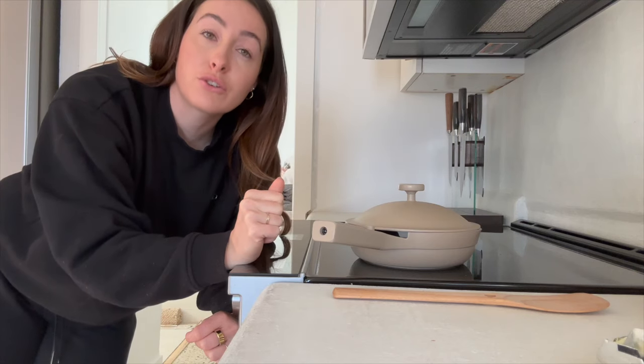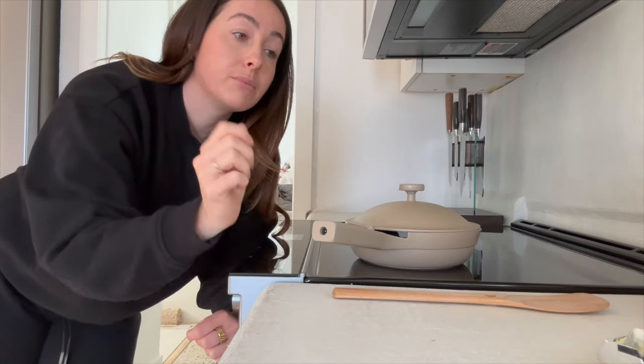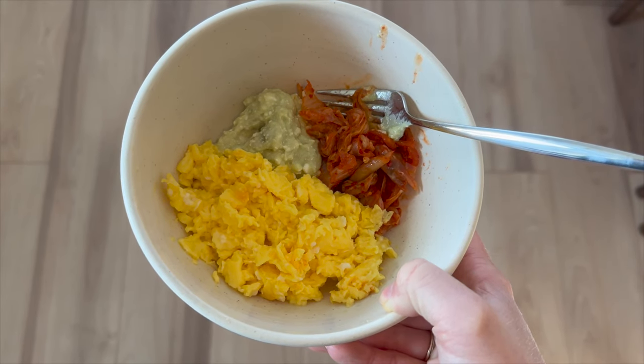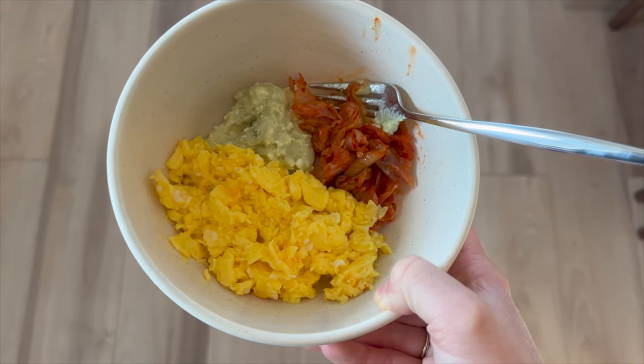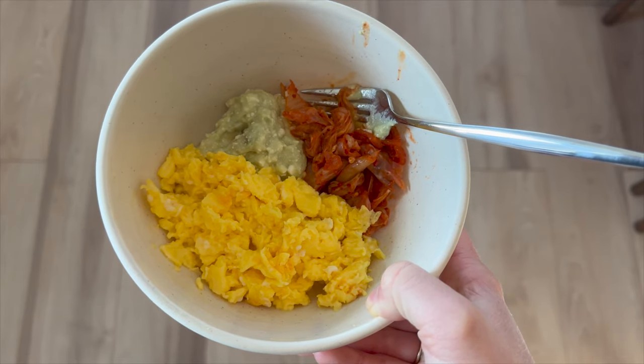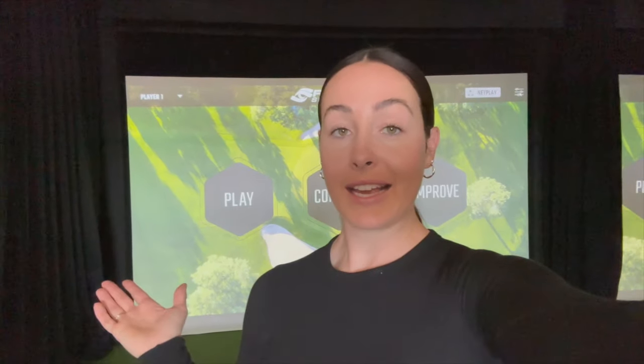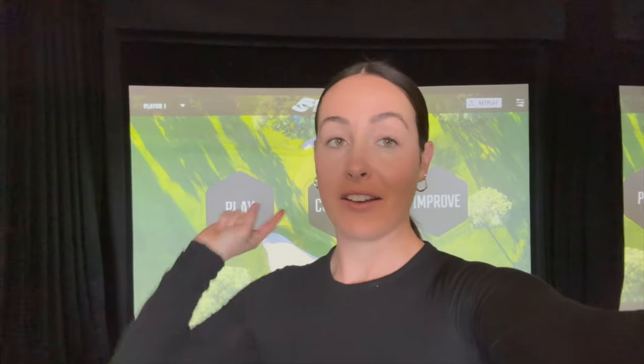I'm going to make scrambled eggs today. Now I've got my protein, some pre and probiotics with the kimchi, a little spice, and then some cottage cheese and avocado mix for my breakfast.